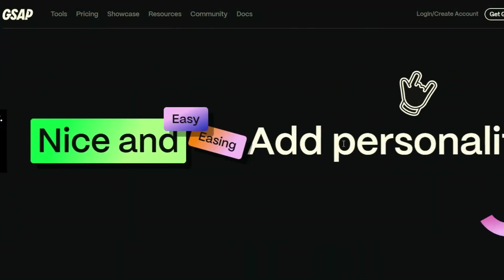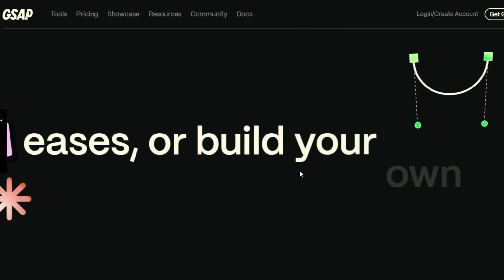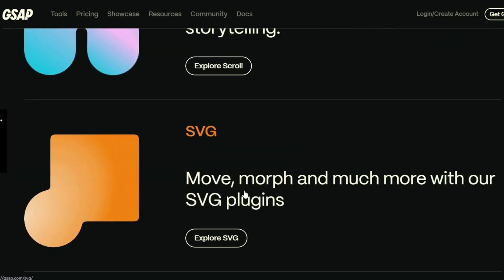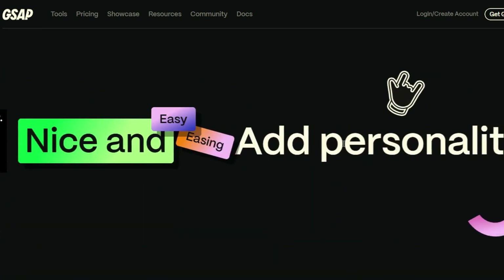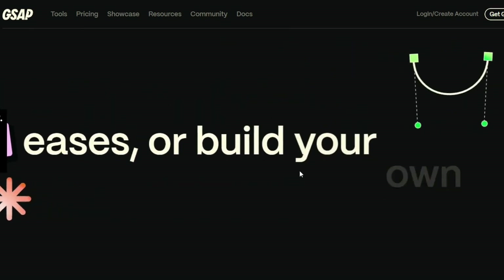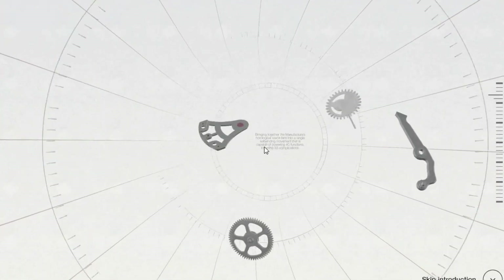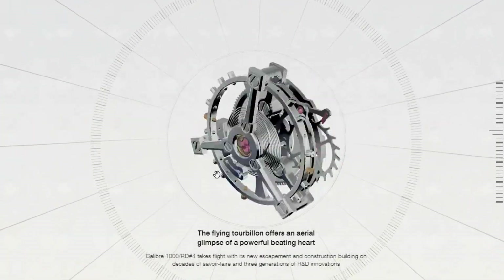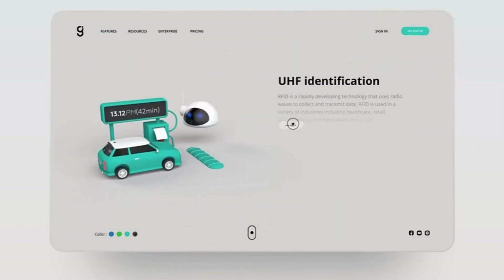Trend number three: mini animations. Animations have always been a big deal in web design, but in 2024 it's all about keeping them subtle yet powerful. Instead of overwhelming users, these micro animations bring a sense of life and energy to the website. For instance, the Behind the Scene website uses small animations in the background of its pages, adding just a hint of movement that catches the eye without taking over the entire screen. Many companies are also incorporating 3D animations into their sites to create a sense of hyper-realism — this approach works especially well for industries like animation, gaming, and architecture, where showing off a realistic look and feel is key.